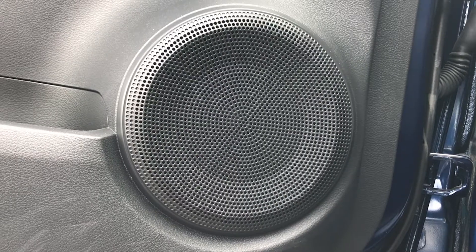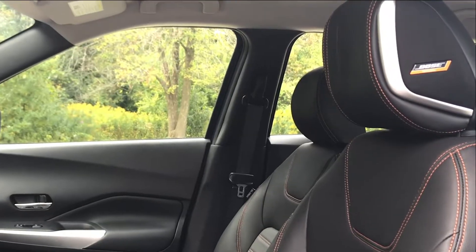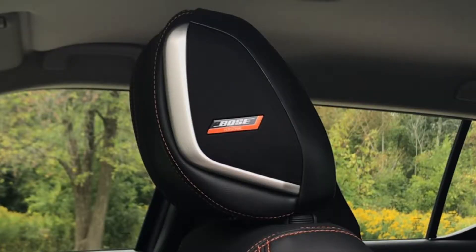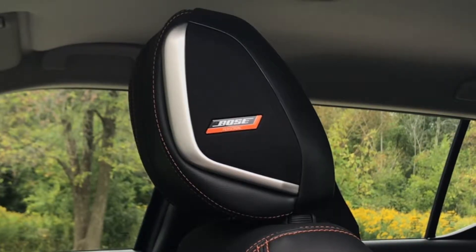You should check out the SR's exclusive Bose Personal Plus stereo option. It comes with eight speakers, including two in the driver's headrest for a personalized soundscape.